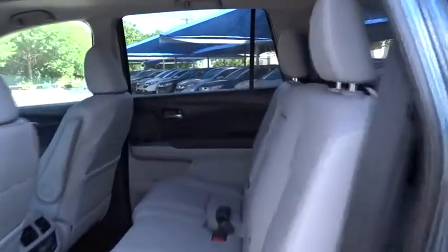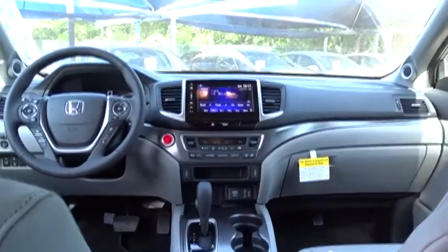Backup camera, anti-lock braking system, lane departure warning, keyless entry, leather-wrapped steering wheel, Bluetooth, power steering.